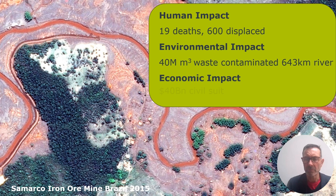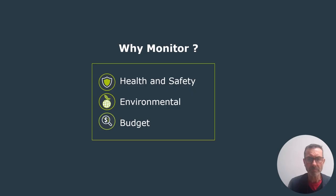Why am I showing these? I'm showing them because monitoring can be part of a solution to reduce the risk of these types of events, and a way of mitigating the impact of them as and when they do occur. The advantages of monitoring include health and safety, a strong environmental argument, and a positive contribution to the bottom line of the mine operation.